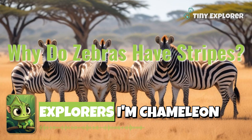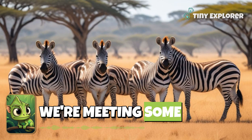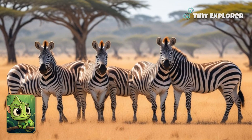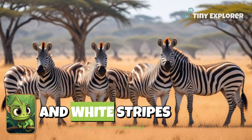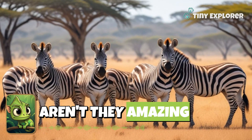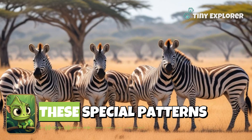Hey there, little explorers. I'm Chameleon Kai, and today we're meeting some super stylish friends. Zebras! Look at their cool black and white stripes. Aren't they amazing? Let's find out why zebras wear these special patterns.